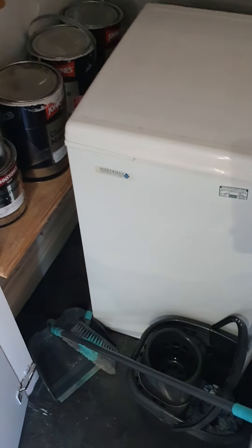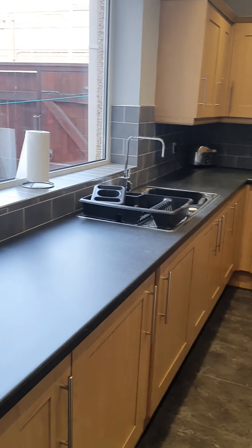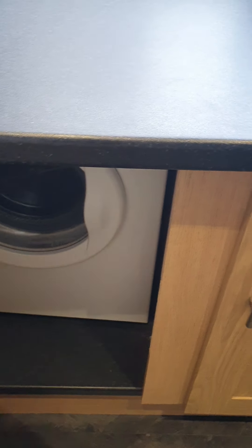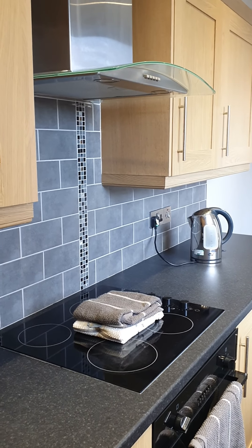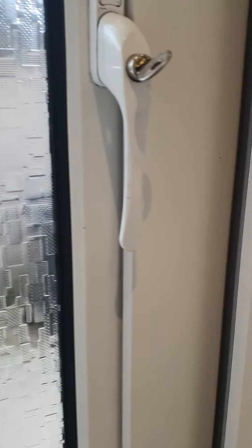Coming through, you've got an understairs closet, leading into your galley style kitchen. This is complete with integrated appliances — including a tumble dryer, washing machine, integrated fridge, and separate freezer, as well as an electric hob and oven. Out the back is a nice, tidy little yard area.